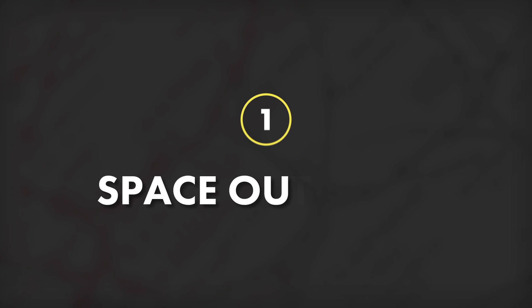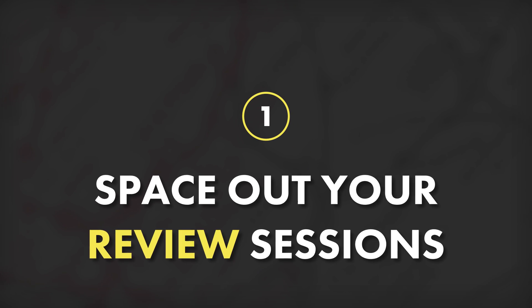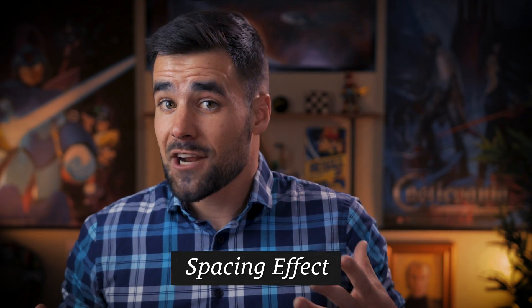So if you want to study less, if you want to spend less time reviewing, if you want to learn more effectively, then pay attention. Tip number one: space out your review sessions. In the field of cognitive science, there's this phenomenon known as the spacing effect, which describes how we actually learn better if we try to recall material close to the point at which we are about to forget it.